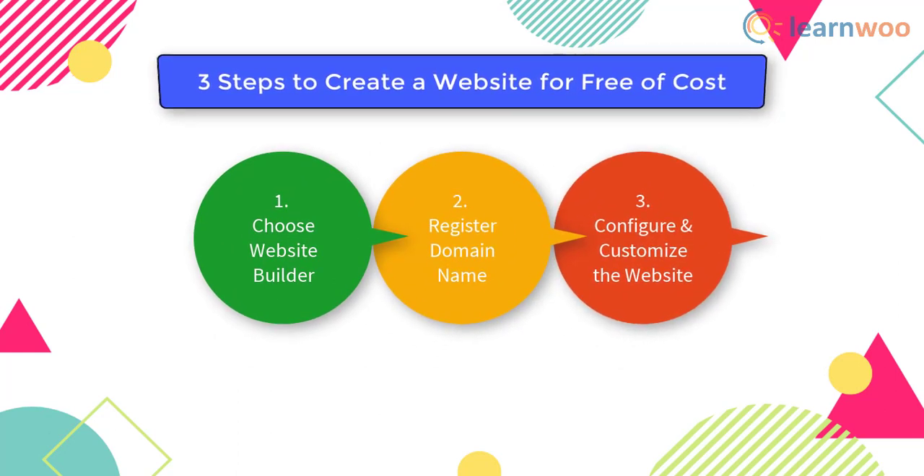Creating a website completely free of cost might work well only if you are just starting out or experimenting with something. When things get serious, you should opt for affordable tools to set up a great website.